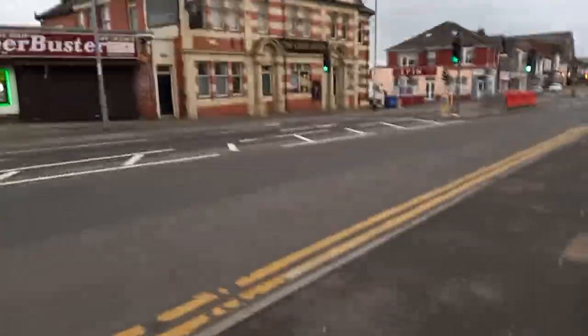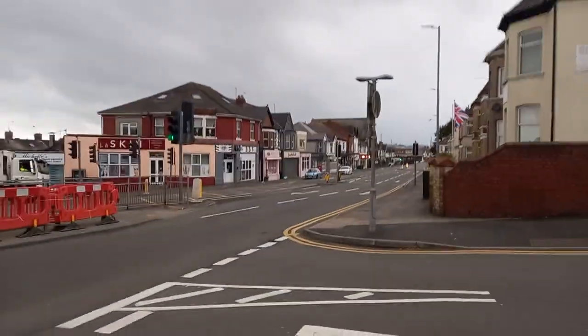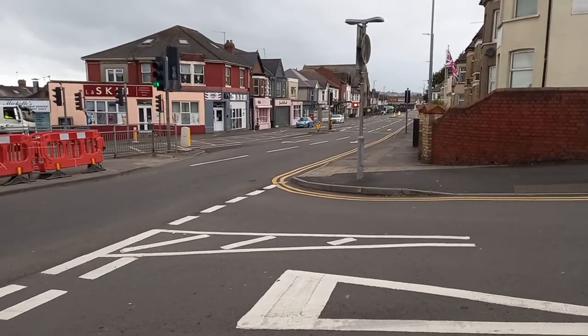Directly opposite us now is the Crosshands. It's been up for sale a few times and it's been sold — it's now traditional Greek cuisine. Get your words right, Anthony. Let's have a little pan down Chepsa Road here. This is the Beachwood area of Newport.